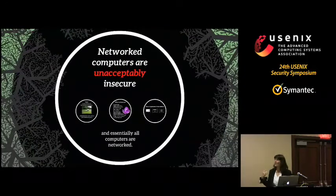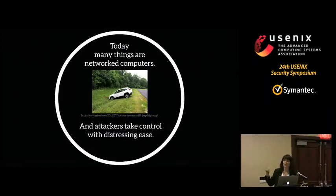Networked computers are pretty much unacceptably insecure and pretty much everything these days is a networked computer. You're probably familiar with the picture of a Jeep in a ditch that Charlie Miller and Chris Valasek were able to drive there remotely using a laptop over the telematics unit in the car. It caused a big recall, and this was simply reprising work they had previously done on a Ford and a Toyota, and that others had done on BMWs and Toyotas — work that Yoshi Kono and Stefan Savage originally pioneered, which was the impetus for the HACAMS program.